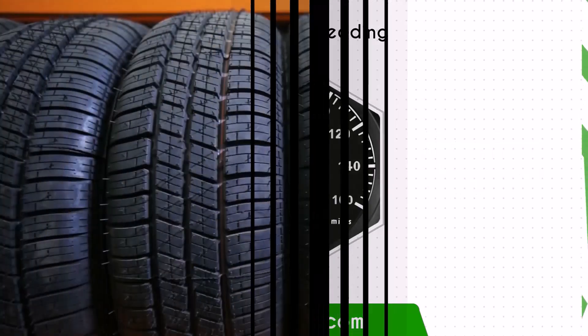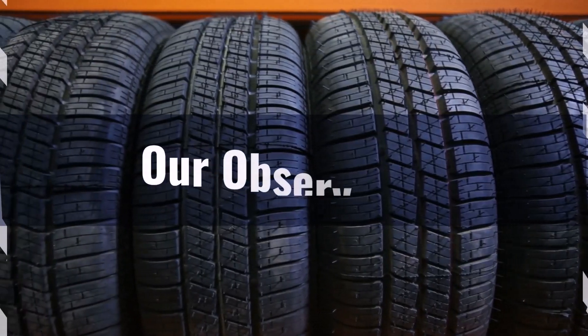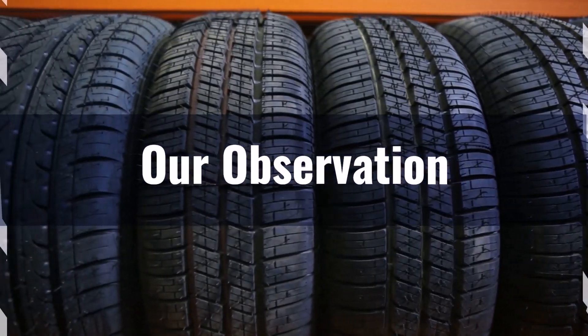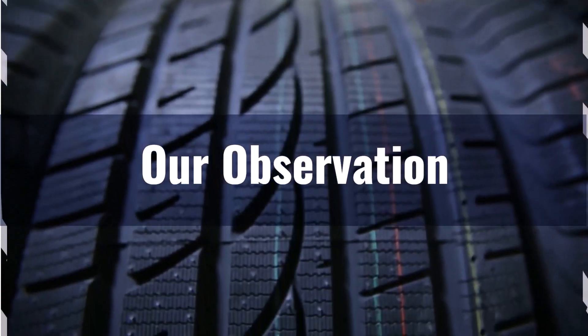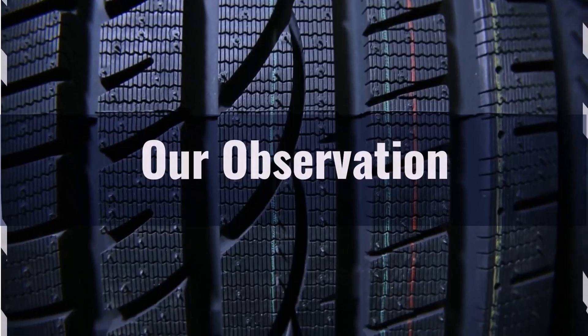Based on our observation, switching from 305/70 to 285/75 tyres offers both benefits and shortcomings. On-road, the narrower 285/75 tyres can enhance handling and fuel efficiency, providing a smoother ride.